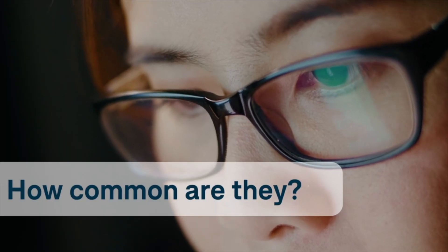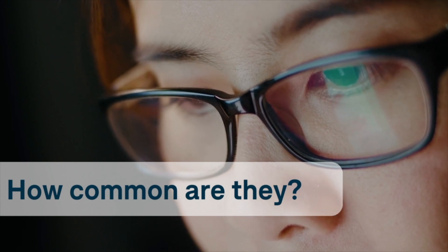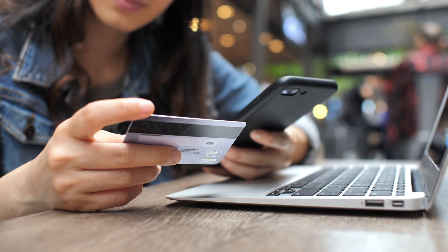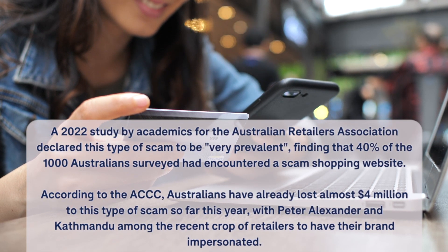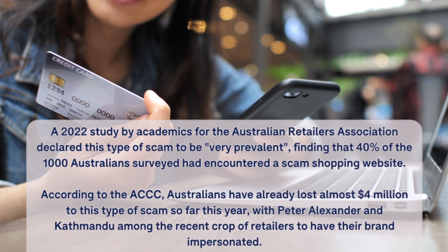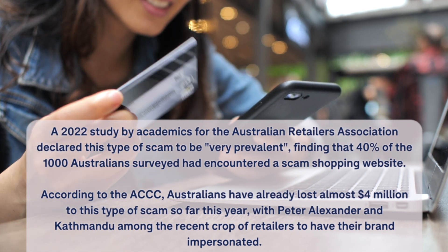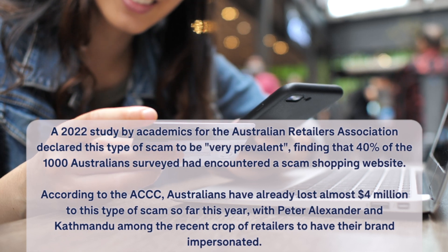How common are they? A 2022 study by Academics for the Australian Retailers Association declared this type of scam to be very prevalent, finding that 40% of the 1,000 Australians surveyed had encountered a scam shopping website. According to the ACCC, Australians have already lost almost $4 million to this type of scam so far this year, with Peter Alexander and Kathmandu being among the recent crop of retailers to have their brand impersonated.